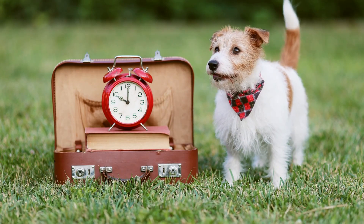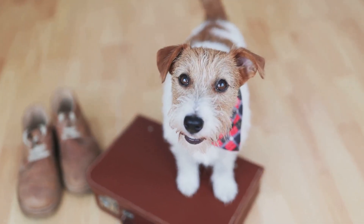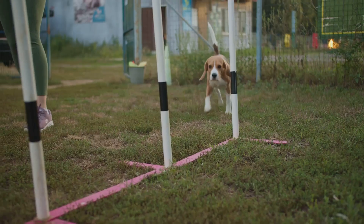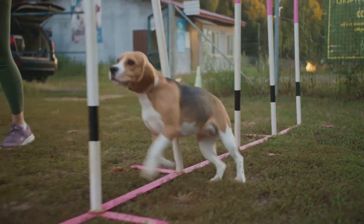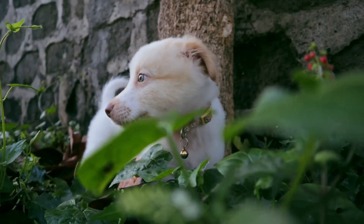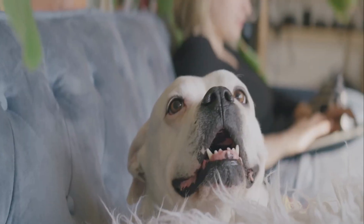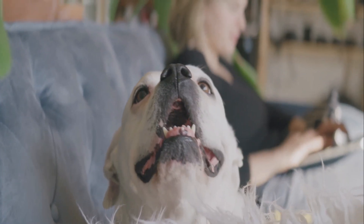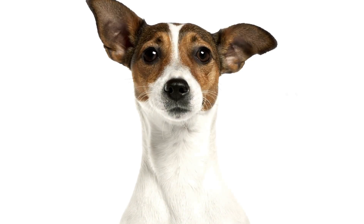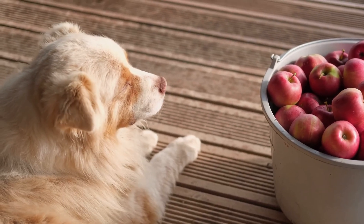Dogs are truly fascinating creatures, and their way of seeing the world is quite different from ours. Their vision is uniquely adapted to their needs and lifestyle. While they may not see the full spectrum of colors, their vision is perfectly suited for survival and daily activities. They might not appreciate the vibrant colors of a rainbow, but their sensitivity to movement and ability to see well in low-light conditions make them excellent hunters and protectors. Dogs are also adept at detecting subtle changes in their environment, which helps them navigate and explore new surroundings with ease.